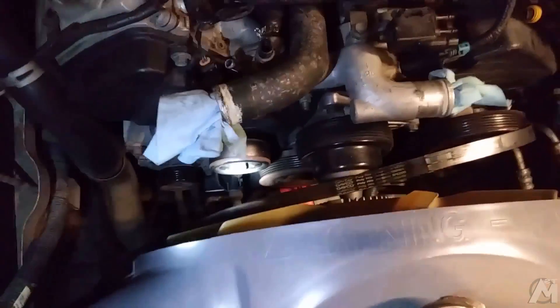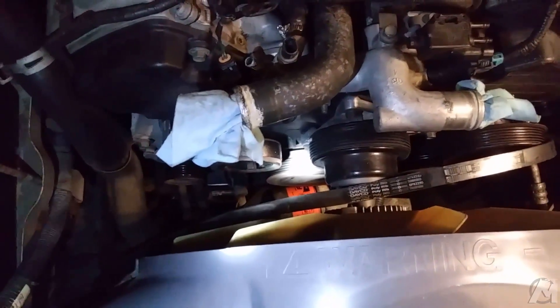Some other work I did before this was routine oil change — nothing big and fancy there, but you have to change the fluids in your vehicle. Also a new serpentine belt, and also a new power steering pump, which is right down in there. That was a fun task.